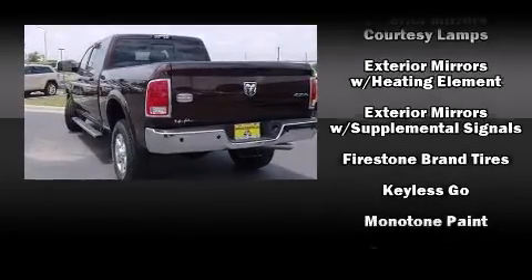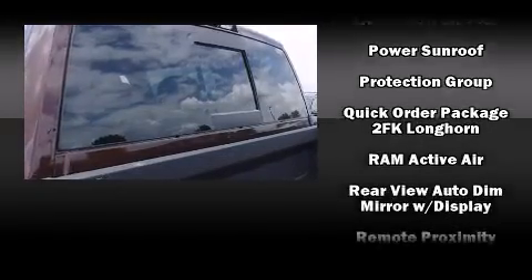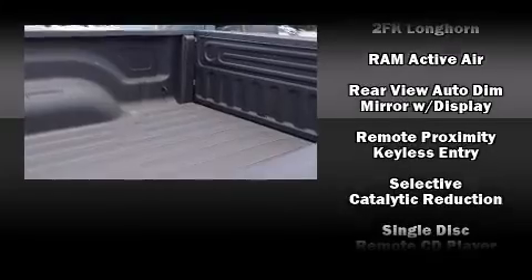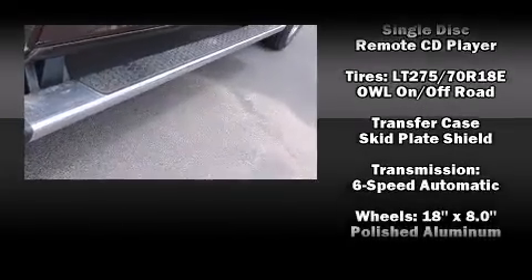Safety equipment has been integrated throughout, including front and side impact airbags, traction control, brake assist, a security system, and four-wheel disc brakes with ABS.